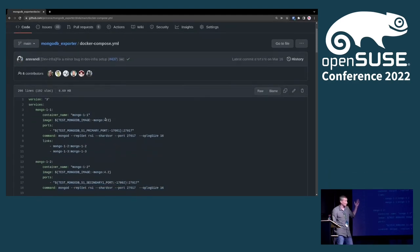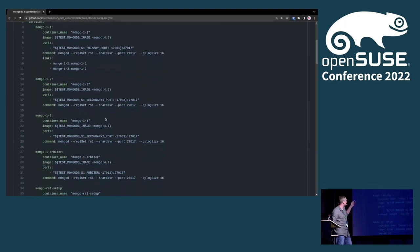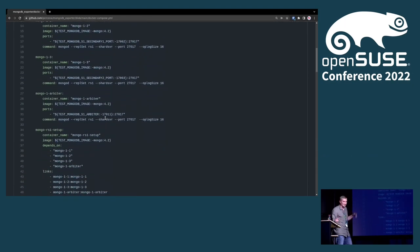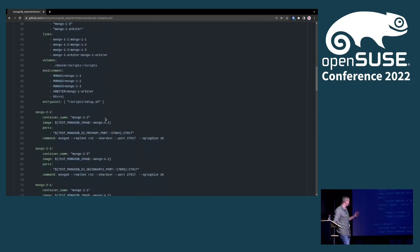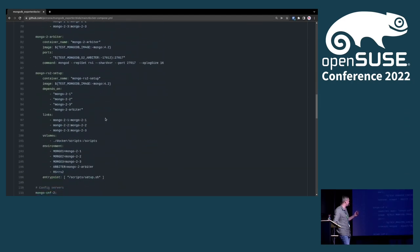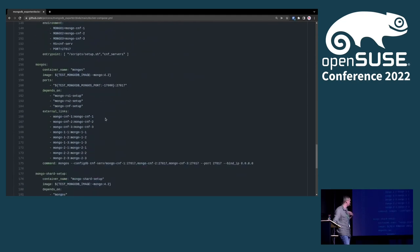Docker Compose for tests can be quite complicated. Here is the MongoDB exporter Docker Compose — you can see how many services we have, because it's a replicated MongoDB running there. We implement a lot of workarounds inside Docker Compose so everything starts up and talks to each other. This is quite a big and complicated Docker Compose that I, as a developer, also need to run.